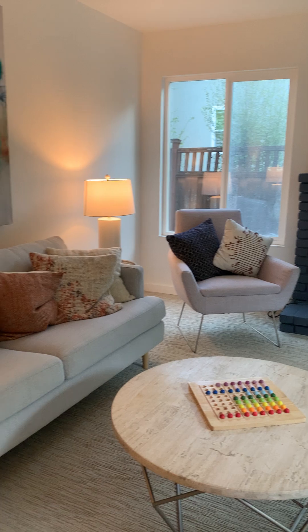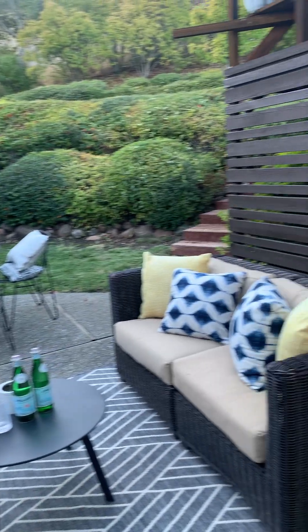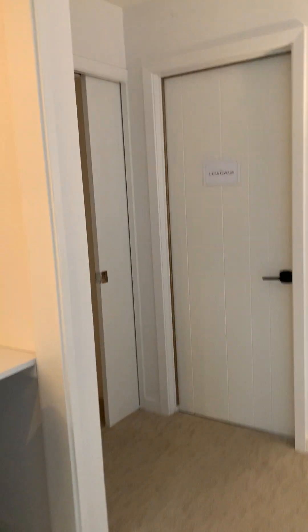And a fireplace. Some windows, and we walk out this door and we are now at the lower part of the yard. So that's very cute and very useful — game room, office space, guest room — lots of options down here.